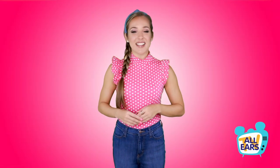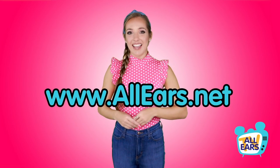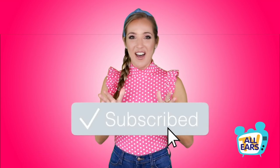That does it for us on this episode of All Ears TV. If you need more planning tips for your Disney World vacation, you can head to allears.net and review our recommendations. Before you head out, will you do me a favor and both subscribe and like this video?